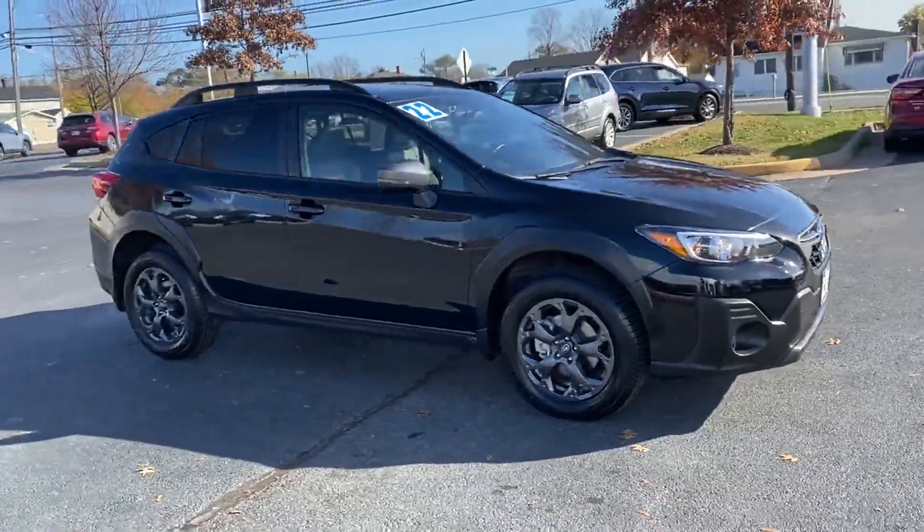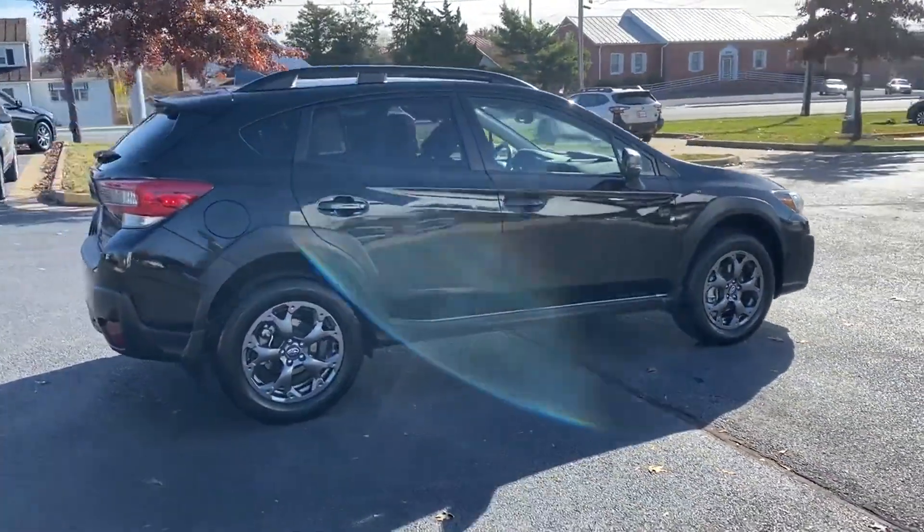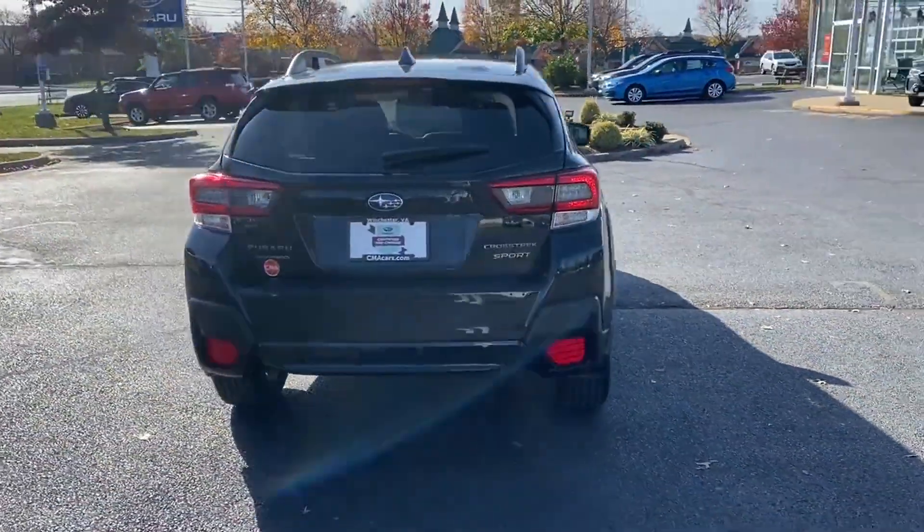2022 Subaru Crosstrek with less than 3,000 miles on the odometer. If you're looking for extras, look no further than these built-in features.